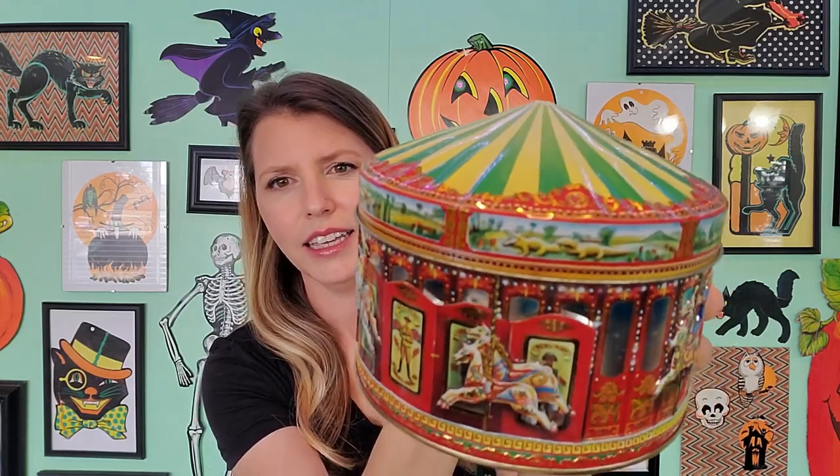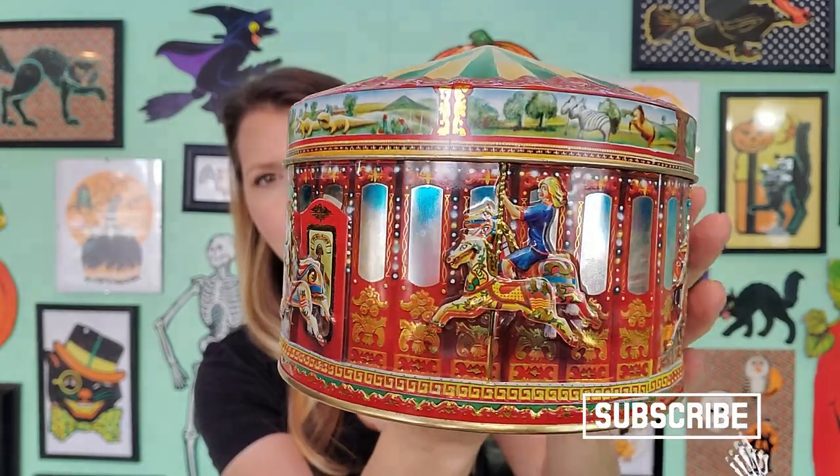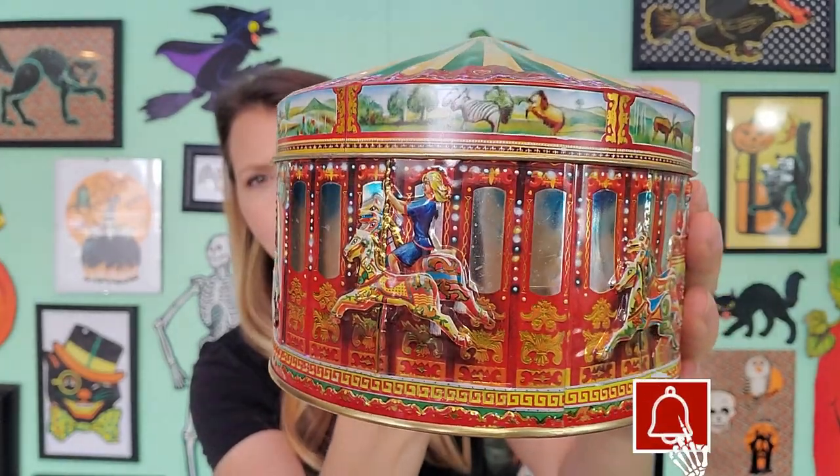What I thought would be fun is if I started with less creepy into kind of a little bit of creepy, as in, you know, why do you own that? And the first thing up is going to be this beautiful carousel tin. It is gorgeous. Look at those little horses! Can you just imagine the circus music playing right now?